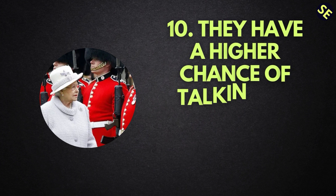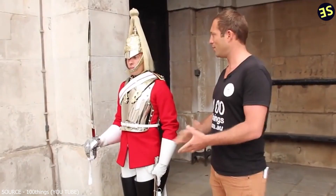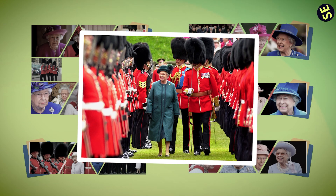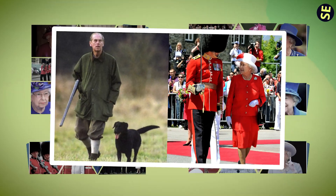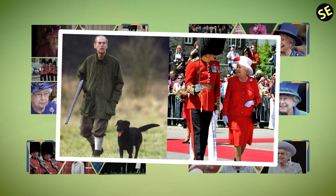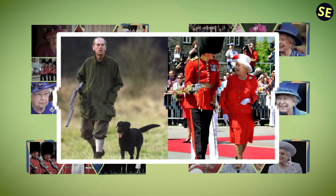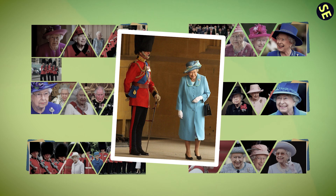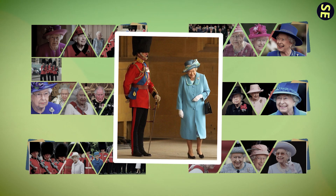Number 10: They have a higher chance of talking to the Queen than most people. Constantly being around trained military personnel in red tunics and black bearskin hats can prompt a conversation. They must respond to the Queen with dictated formal speech in reverence of Her Majesty. One lucky guard admitted to having spoken to the Queen as she approached him with her husband and their dogs to ask him some questions about himself. In his words, "She's nice." Occasionally the Queen will randomly speak to a guard to know more about them, ask for directions, or simply boost morale.